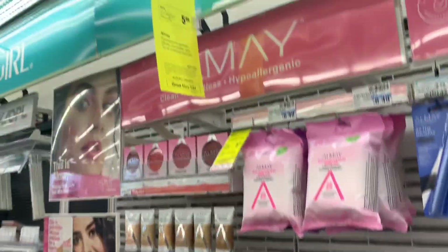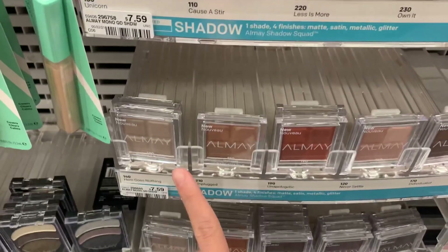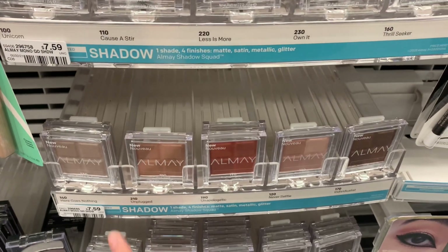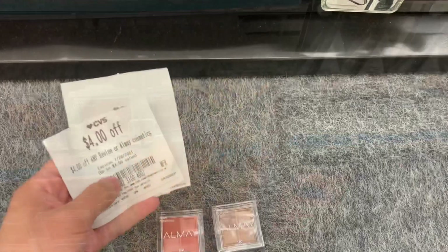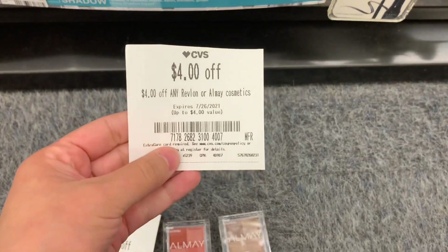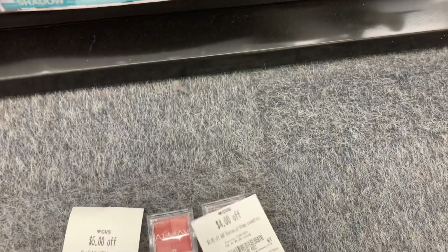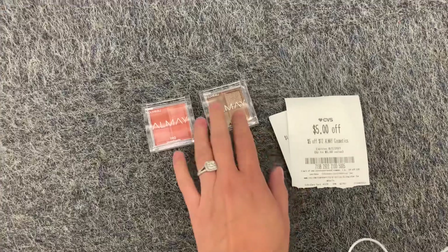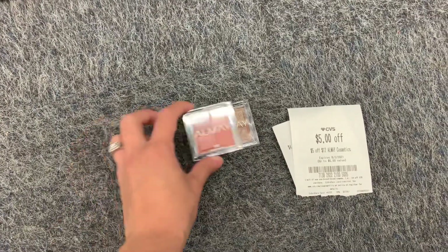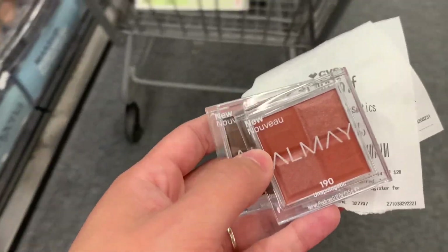This week, Almay is spend $15, get a $5 extra care book. I could not find it in the ad — maybe I was overlooking it. I'm going to grab two of these eyeshadow palettes priced at $7.59 each, picking up two for $15.18. I have two CRTs: a $4 off any Revlon or Almay Cosmetics CRT that printed at the Redbox machine last week, and a $5 off any Almay Cosmetics CRT. That takes off $9 from $15.18, so I'll pay $6.18 and get back a $5 extra care book, making my final cost for both just $1.18.